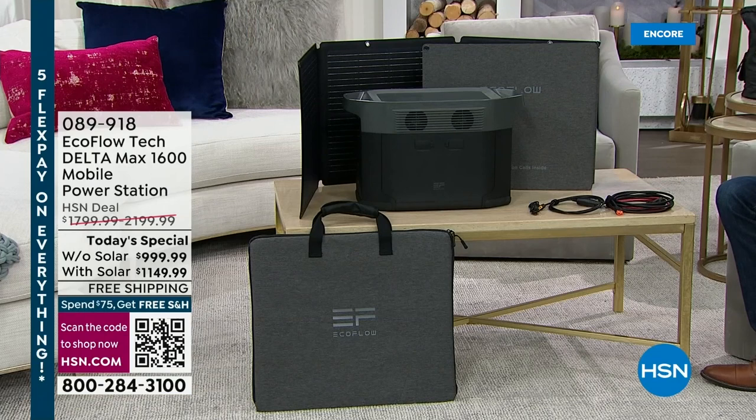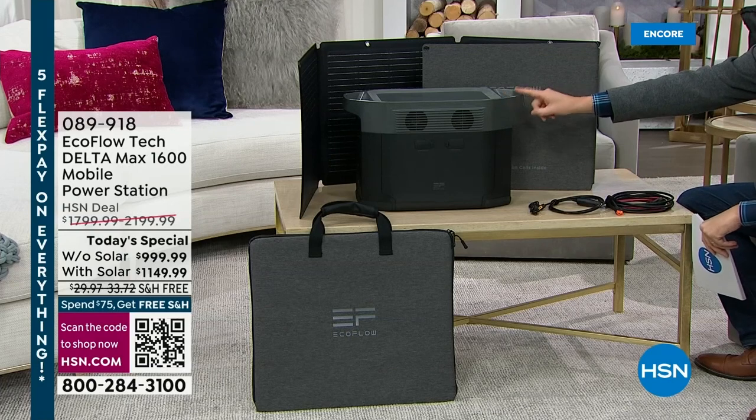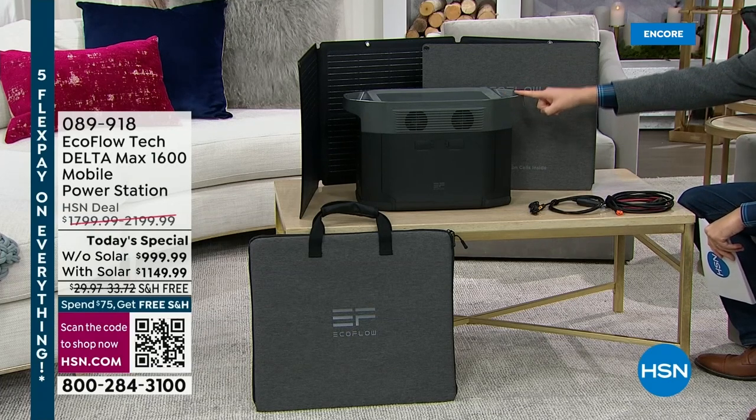HSN has become a true destination when it comes to the next generation of power stations. When I say generator, you probably think of an old-fashioned gas generator, which makes a lot of noise, there's mess, there's fumes, and you need to put gasoline in it. Well, right here next to me is a power station that is easy, simple, and user-friendly — and it can be used inside, unlike a traditional gas generator.